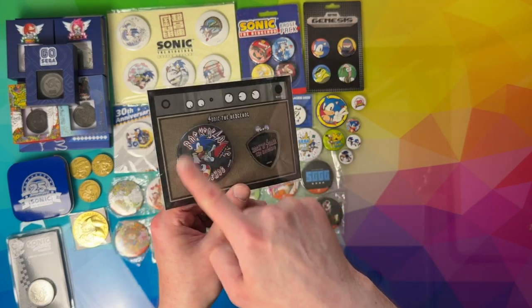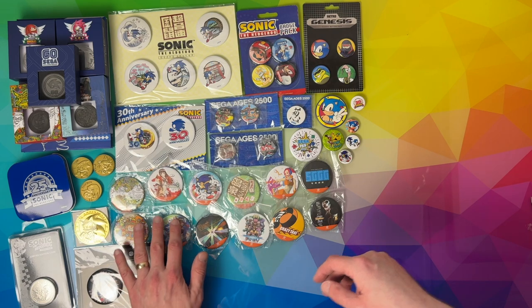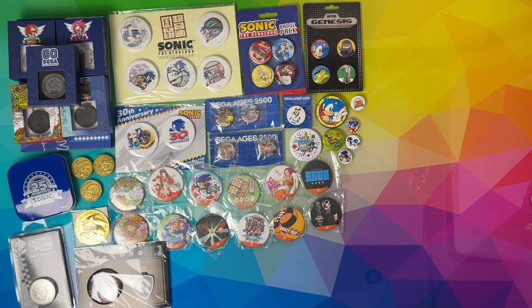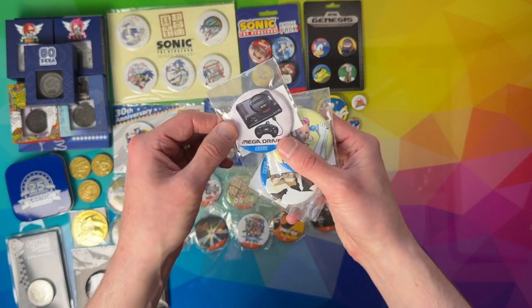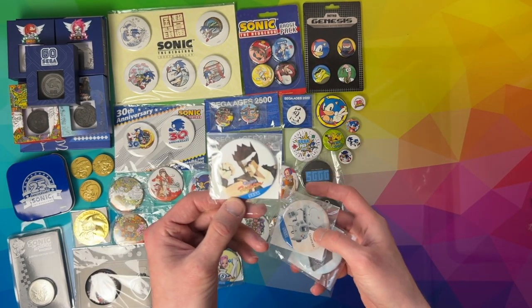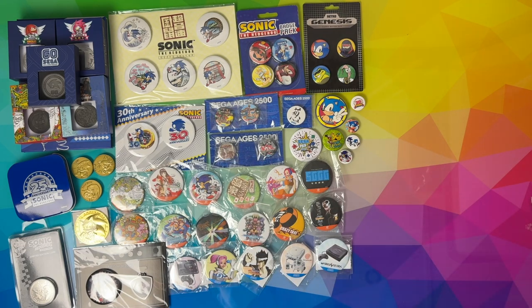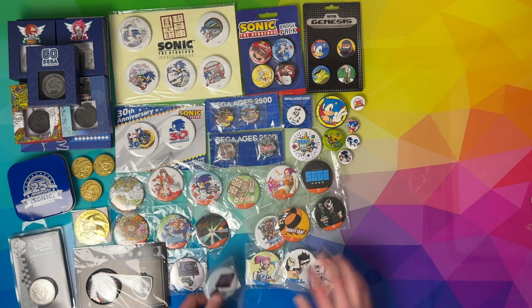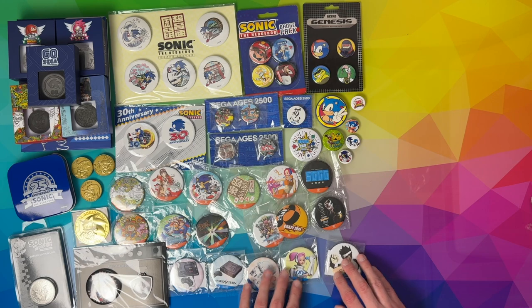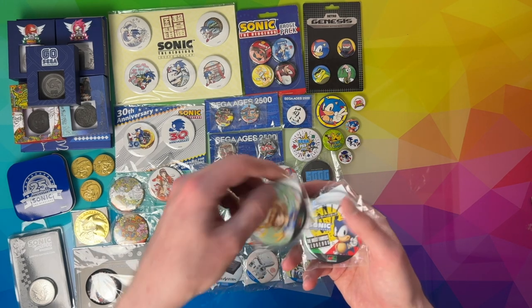This was the Sonic Rocks — this was an eBay thing back in the day, I think I even unboxed it. Then we've got some more of the blue versions: we've got Mega Drive, Space Channel 5, Virtua Fighter, Dreamcast, and Saturn. Probably should go Mega Drive, Dreamcast, and Saturn — well Saturn and Dreamcast, they're like that.